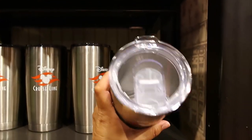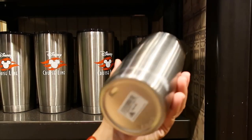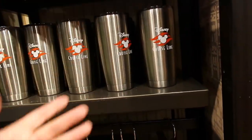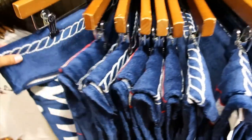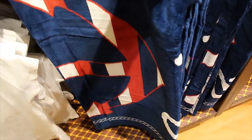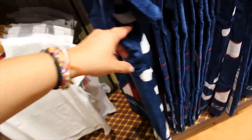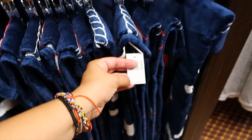Tervis — that's the top. $22.99. It's not Tervis brand, but it's like a travel tumbler. And then we have a towel here with anchors, and it says Disney Cruise Line. Price for this one — $29.99.